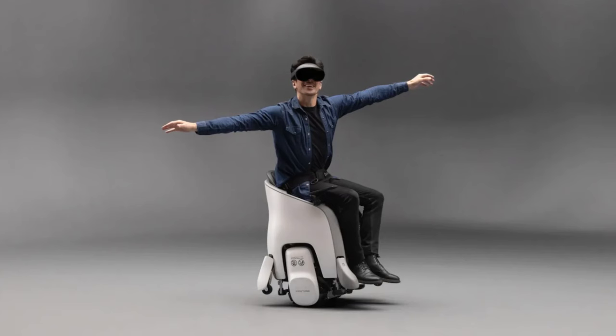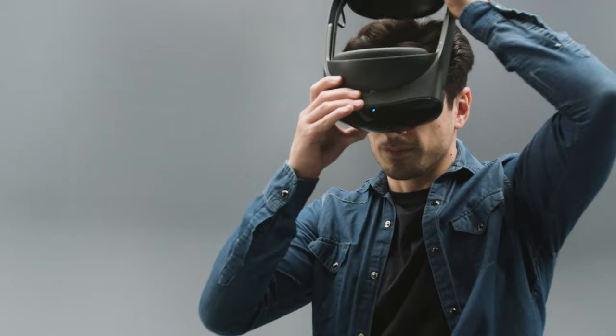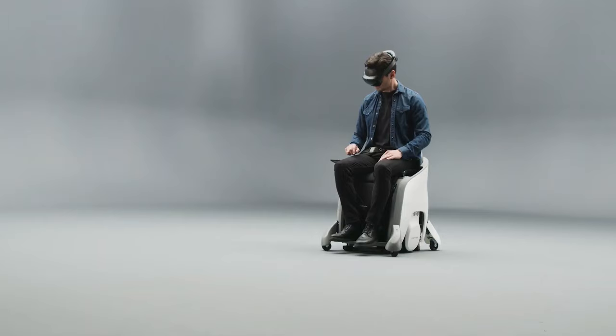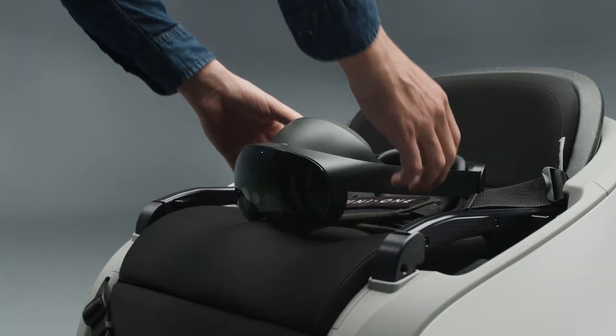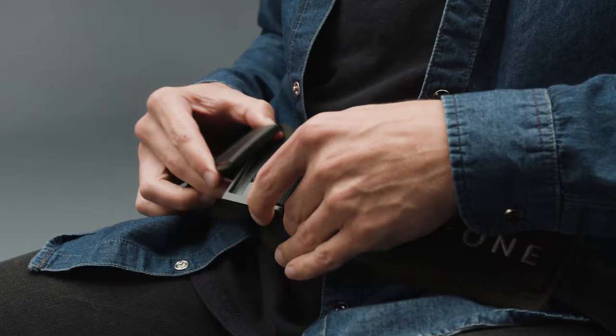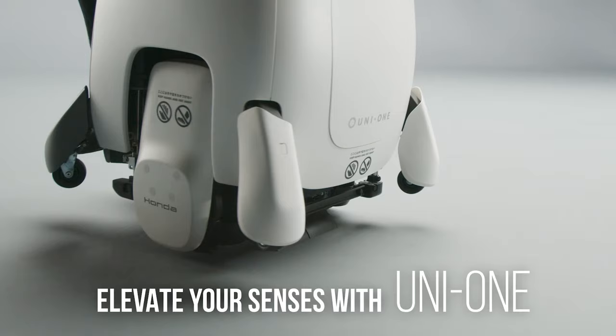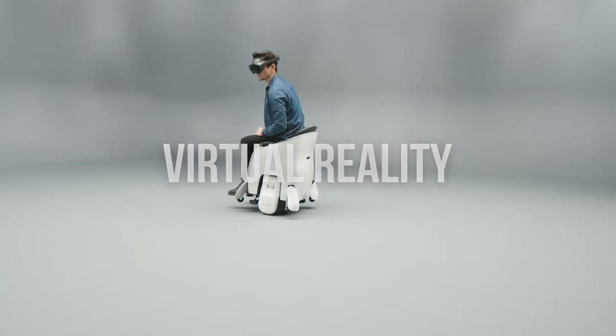With a user weight capability of 242 pounds (110 kilograms), the hands-free Uni One attempts to elevate VR experiences by allowing you to move and respond within VR as opposed to fixed installations. The Uni One also includes self-balancing technology and sensors which allow you to move in any direction merely by shifting your body weight.